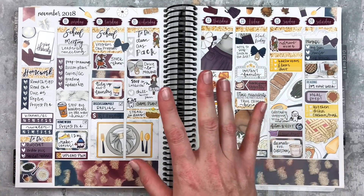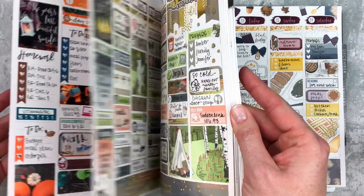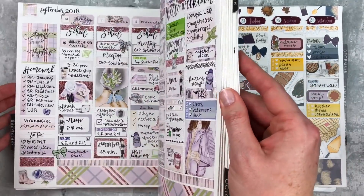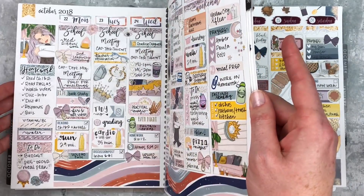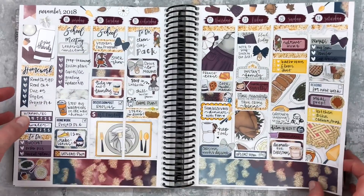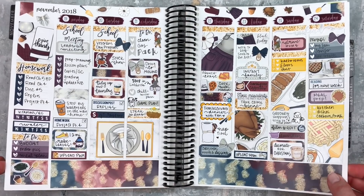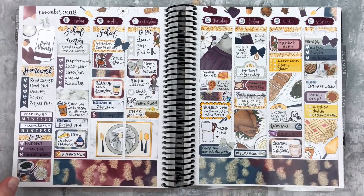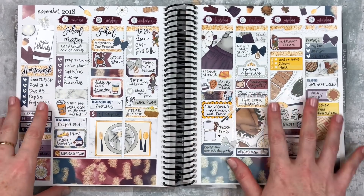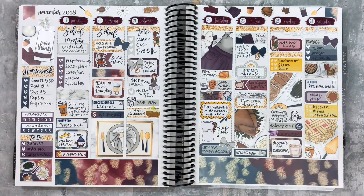I hope you enjoyed this peek inside my planner and got some insight into my past spreads and how I feel about them. I know I don't talk about them after I film them, so this is your chance to see how they turned out and watch me reflect on them a little bit. I feel very comfortable in my style right now and I'm excited to go into December. In January I'm just going to start taking some risks and following my creative juices. If you enjoyed this video, give it a thumbs up and subscribe if you're not already. I'll see you next time!